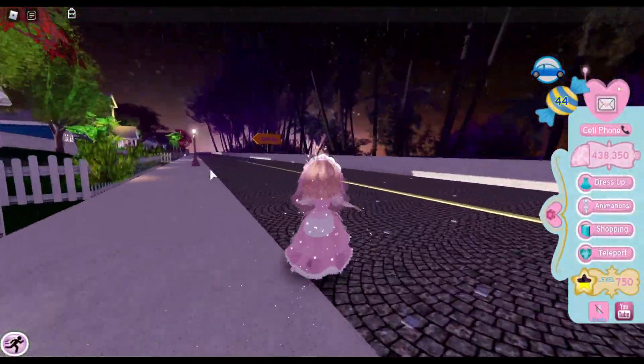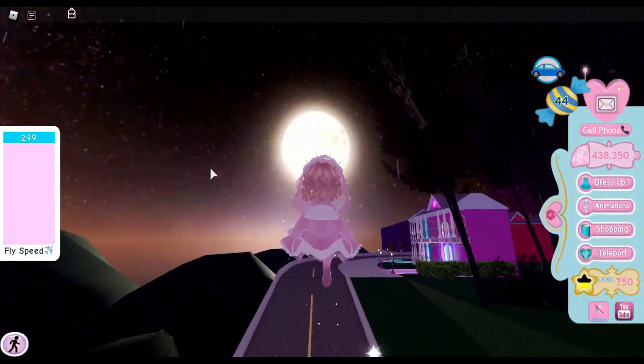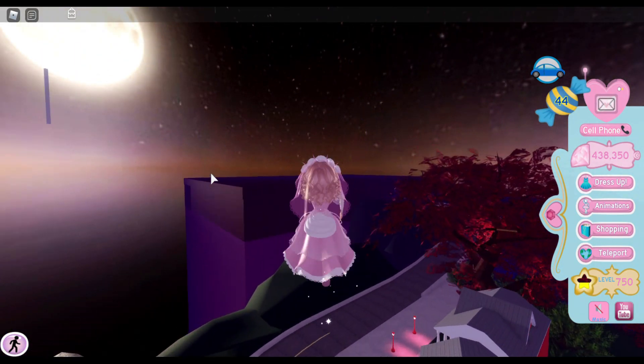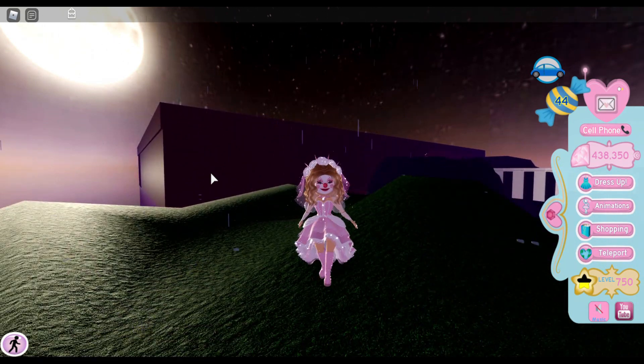I'm really going to have to start finding these chests for you guys. So if you enjoyed this video, make sure you leave a like. And if you want to know where the chests are, please subscribe because I'm definitely going to be looking for those. Turn on that bell notification so you don't miss when the chest video comes out, and I will see you in the next one. Bye!